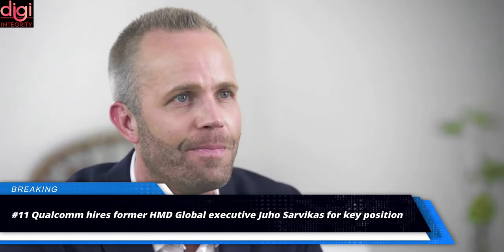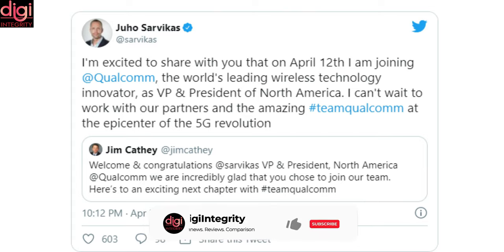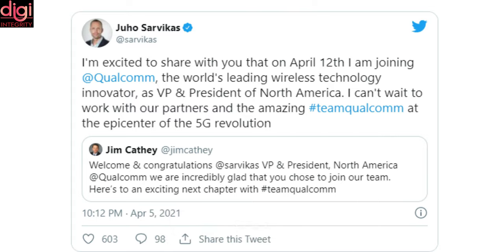Qualcomm has hired former HMD Global executive Juho Sarvikas for a key position. Jim Cathey, senior vice president and president of Qualcomm Global Operations, announced on Twitter that Juho Sarvikas is joining the company and will become vice president and president for the company's North America business. He said on Twitter, 'I am really excited and look forward to joining the amazing team at Qualcomm.'